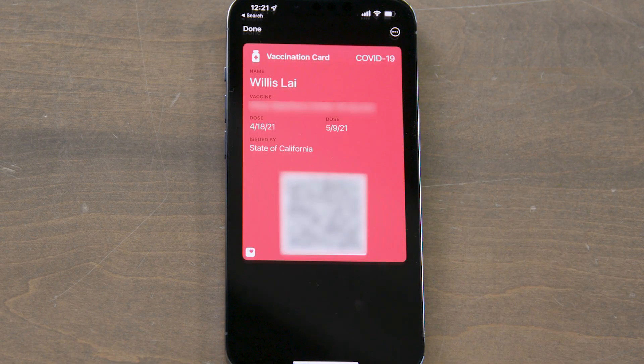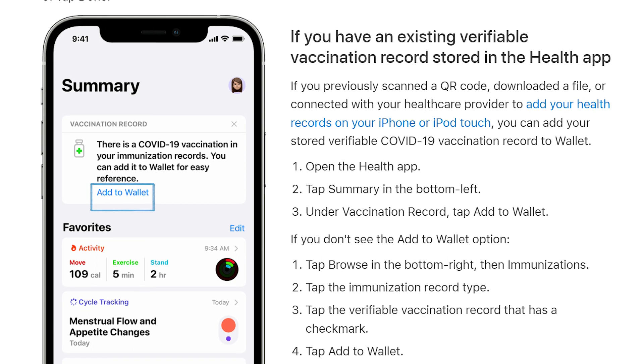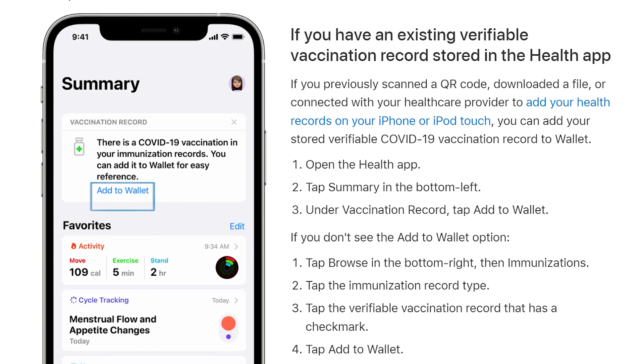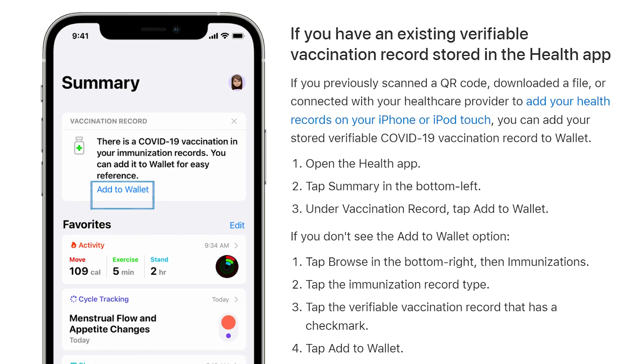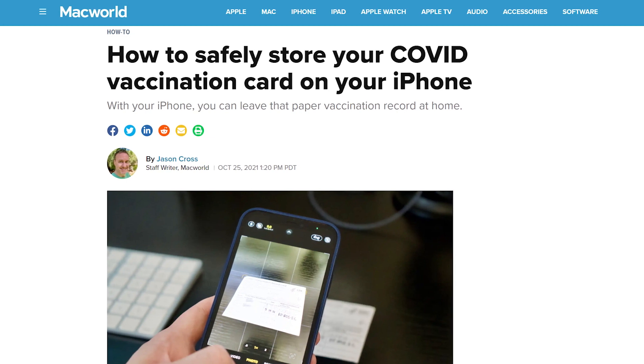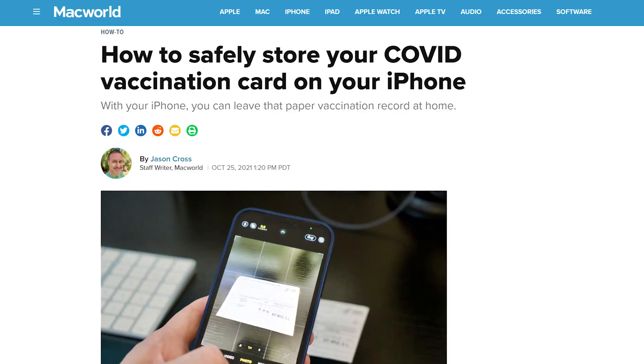Tap again to add to Wallet and Health, and you now have a safe and secure digital COVID-19 vaccination card from the convenience of your iPhone. And if you have your healthcare provider added to the Health app, you might just see a little card at the top of the Health app that indicates you previously received a vaccination, and you can add that record to your Wallet app as well. For more tips and methods on how to safely store your COVID vaccine card on your iPhone, check out our article at macworld.com. Stay safe and healthy out there and I'll catch you in the next video.